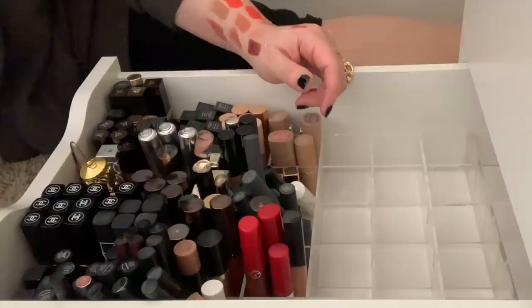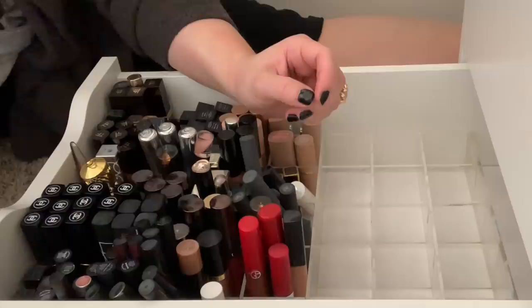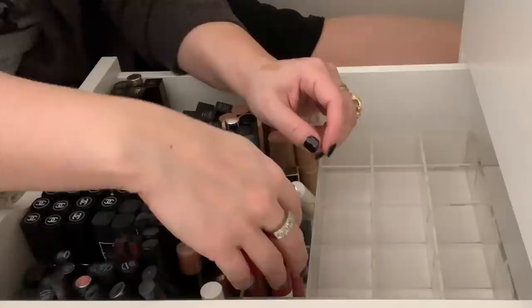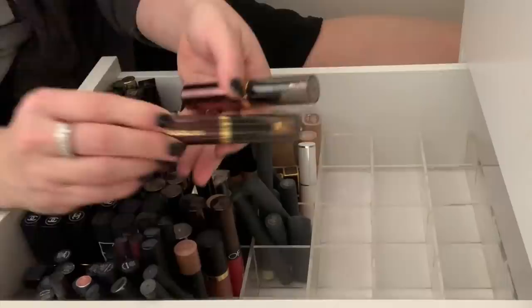I have this Il Makiage super sheer lip color — I really, really like these. They're very, very sheer. I'm going to hold on to that. This Bobbi Brown lip gloss — I think this was a little sticky. I was not a fan of this lip gloss, so I'm going to toss this. Some more Armani Lip Maestros — I absolutely love these, so I'm going to hold on to these, including the mini size ones. I have some Hourglass Lip Oils — I absolutely love these. I have Icon and Cameo, and I'm going to hold on to these — I just got these recently.